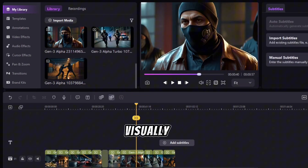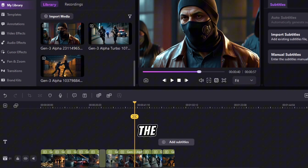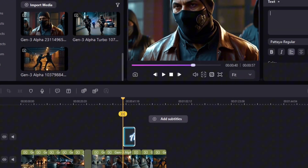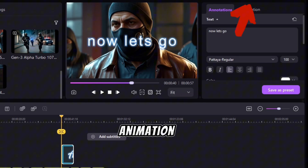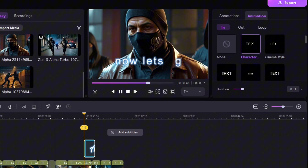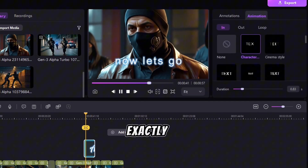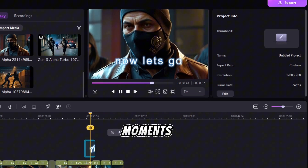But fast cuts alone aren't enough. To keep things visually interesting, I use zoom-ins and text pop-ups to highlight key points. Demo Creator makes this super easy — I just click on the text and title section, pick a bold, clean font, and add slight animation so the text doesn't feel static. This way, it pops up exactly when and where I want to emphasize important moments.